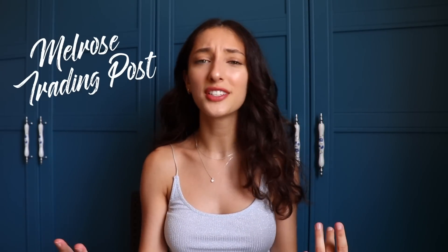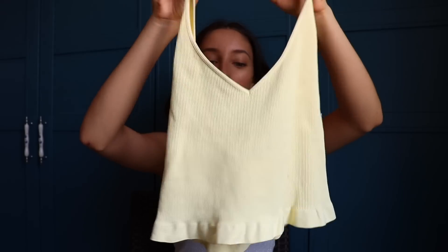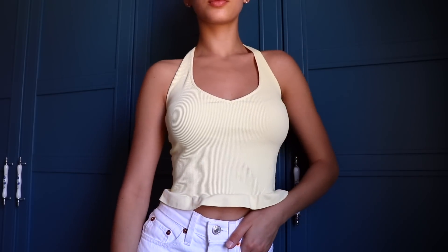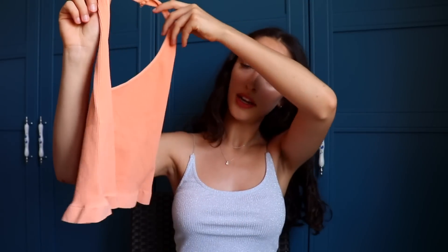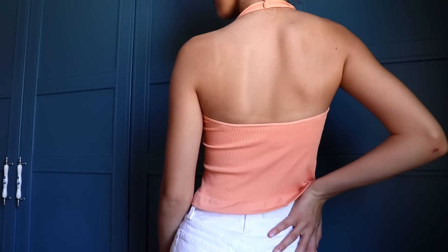First place I went to is the Melrose Trading Post — I talk about that place all the time. It's kind of like a thrift store, a huge one with a bunch of other thrift stores in it. First thing I got was this tiny, tiny crop top — it's actually a halter top. The color isn't picking up but it's this beautiful pastel yellow and I'm in love with it; the bottom just flares out and the back is a really nice open back. I also got the same thing in pastel orange.